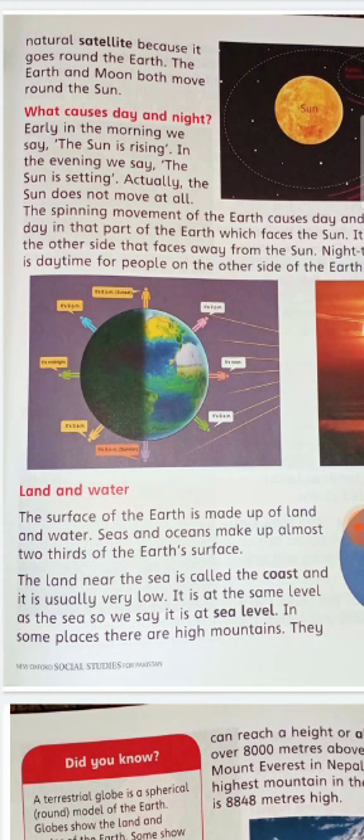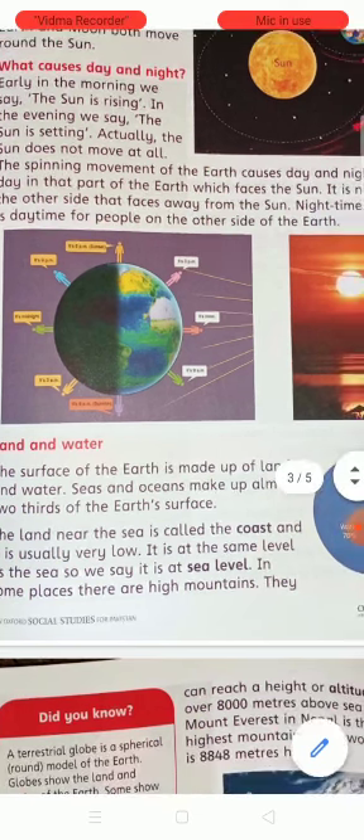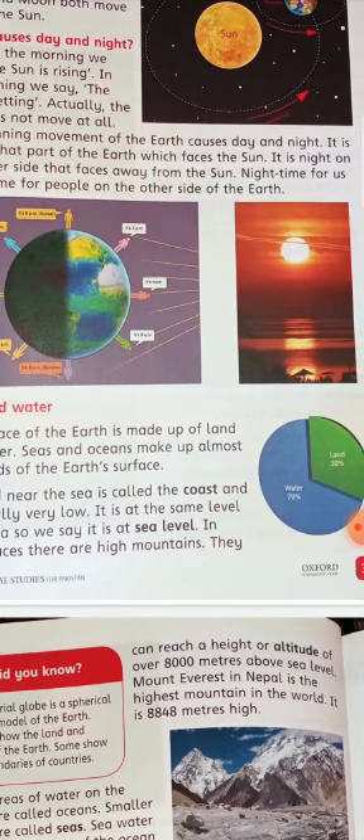The land near the sea is called the coast and it is usually very low, at sea level. In some places there are high mountains that can reach a height or altitude of over 8,000 meters above sea level.